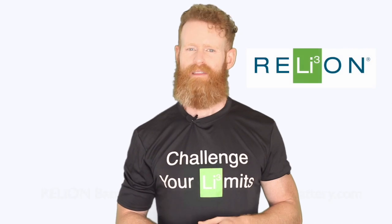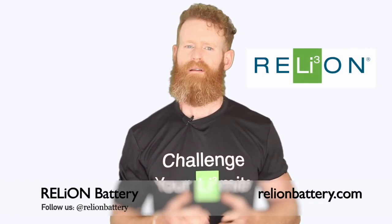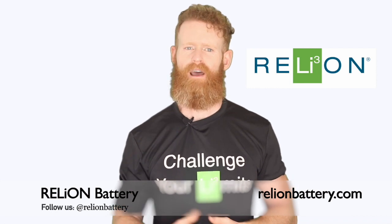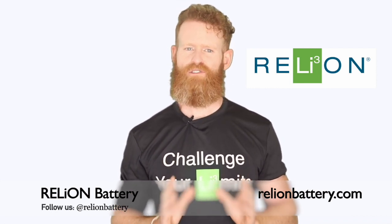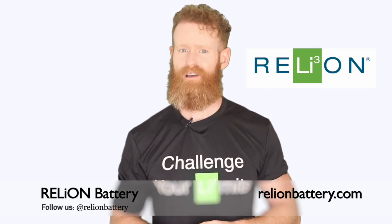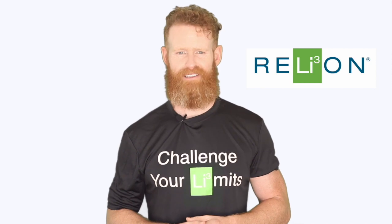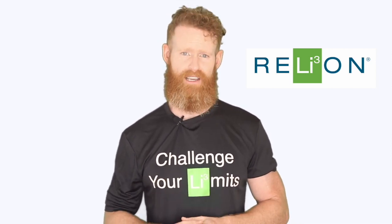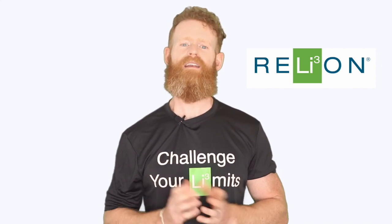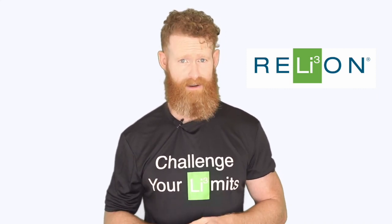Hi everyone, I'm Simon and this week we're diving into what makes Lithium Iron Phosphate, or LiFePO4 batteries, safer than other lithium battery solutions. LiFePO4 batteries are known for their strong safety profile, the result of extremely stable chemistry. Phosphate-based batteries offer superior chemical and mechanical structure that does not overheat to unsafe levels, thus providing an increase in safety over lithium ion batteries made with other cathode materials.